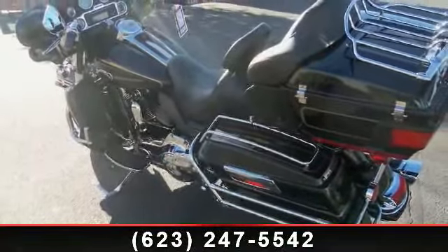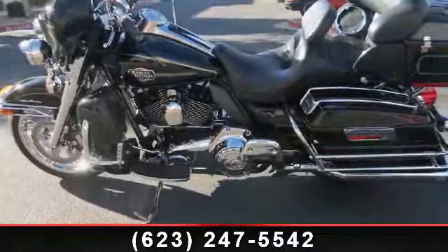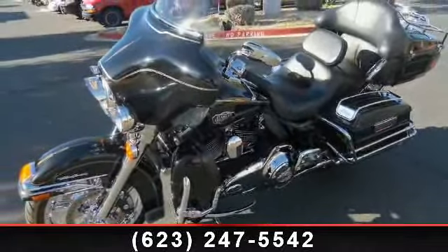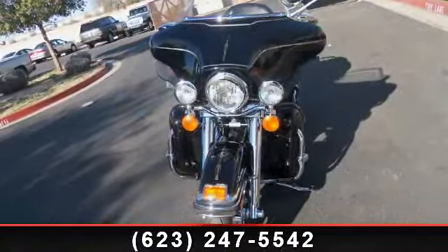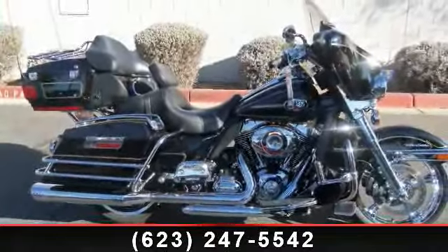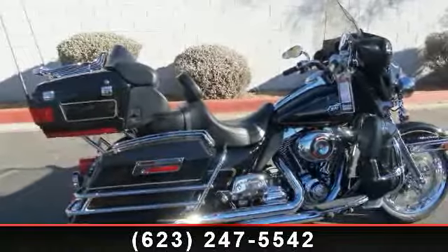A test ride is waiting for you. Call now to schedule an appointment at our dealership. We'll see you next time.